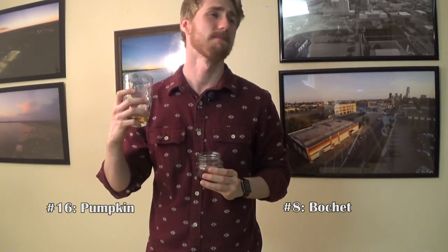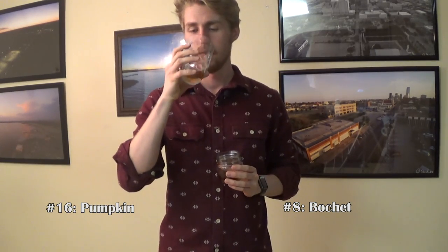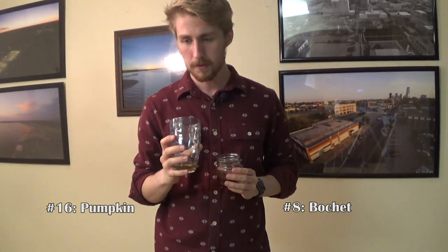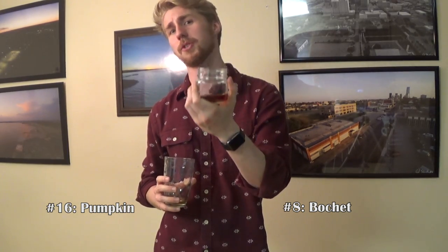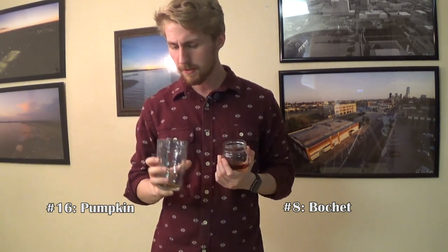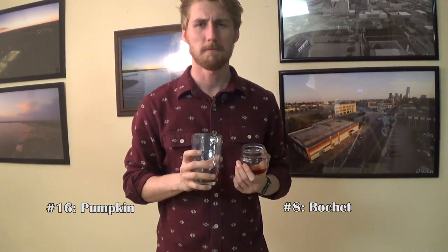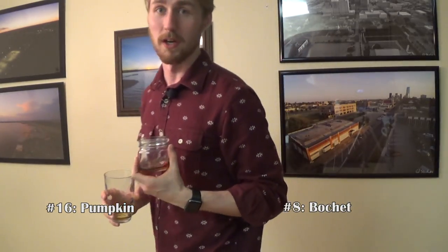That caramelized honey flavor in the bochet just pokes through — it's sweet with such a great aftertaste. Now trying number 16: it's not what I was thinking of, and not super sweet. I have to give it to the bochet because I like it quite a bit — it's sweeter. Number 16 is smooth, but smoothness isn't everything. This one could be the mango mead, but we'll find out. Number 8, the bochet, moves on.